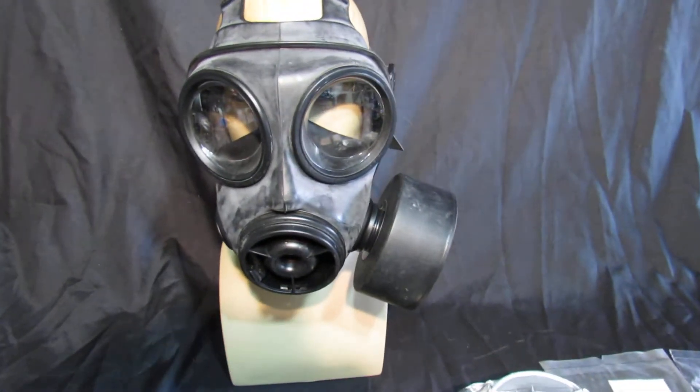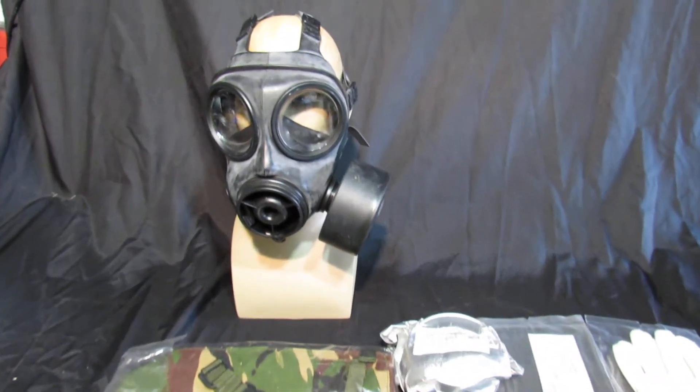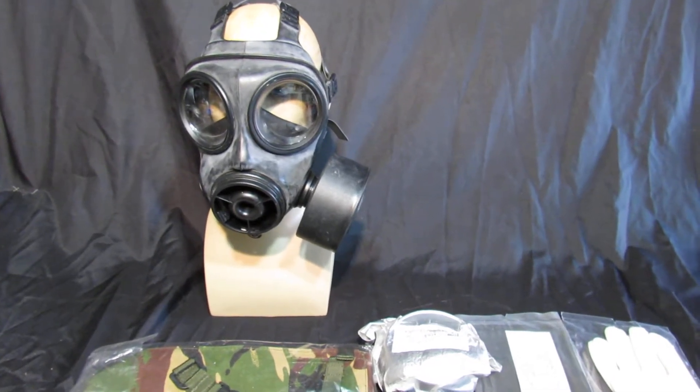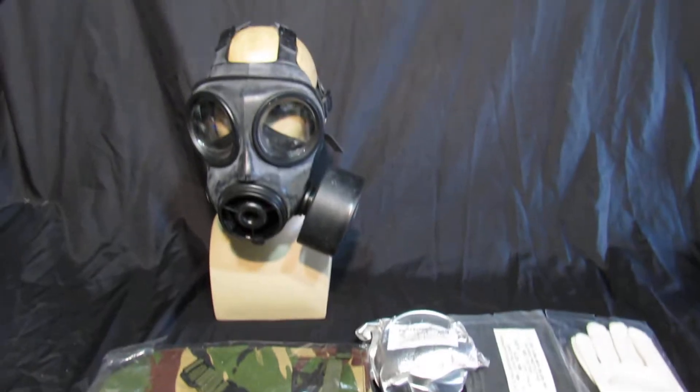The mask is a size 3, so there's four sizes: one is extra large, two is large, three is medium, four is small. So this would be classed as a medium.